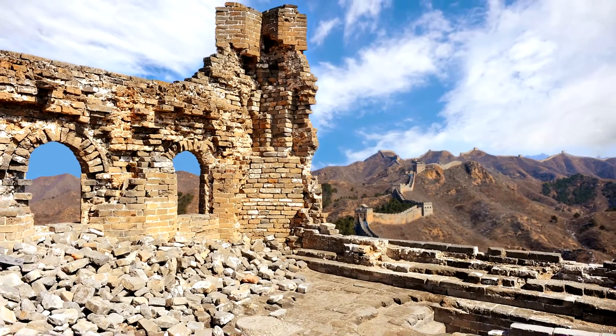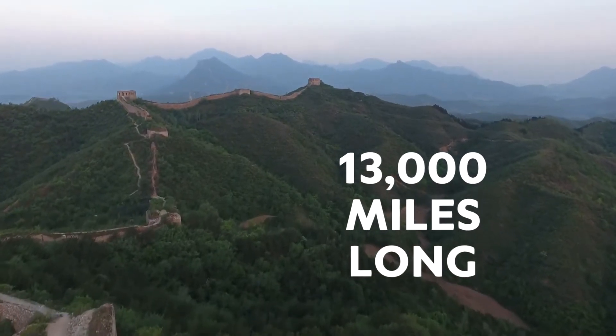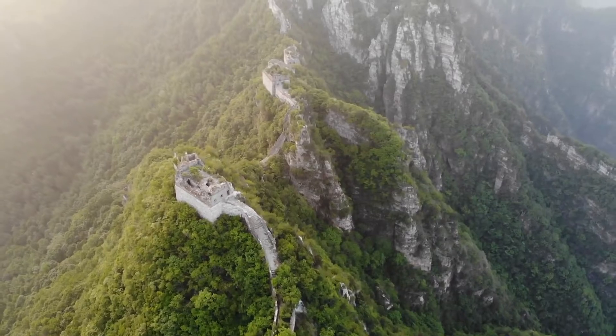If you include all the trenches and broken sections of the wall, the Great Wall is over 13,000 miles long. But if you are just counting solid wall, it's about 1,700 miles. But still, that is incredibly long.